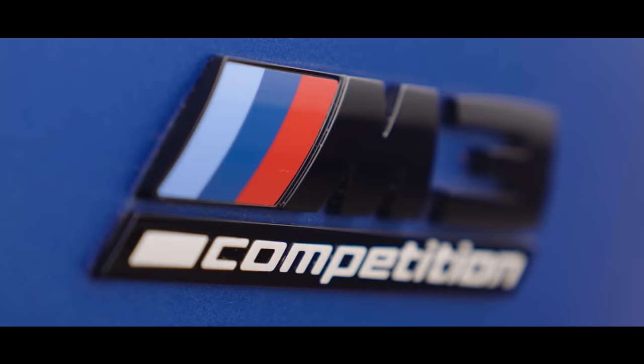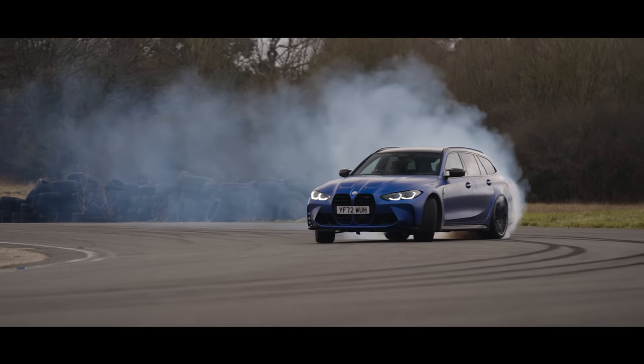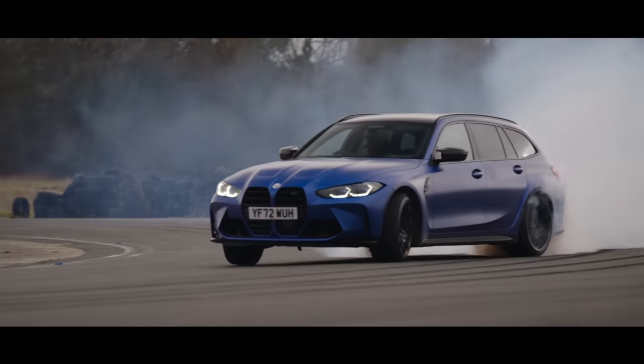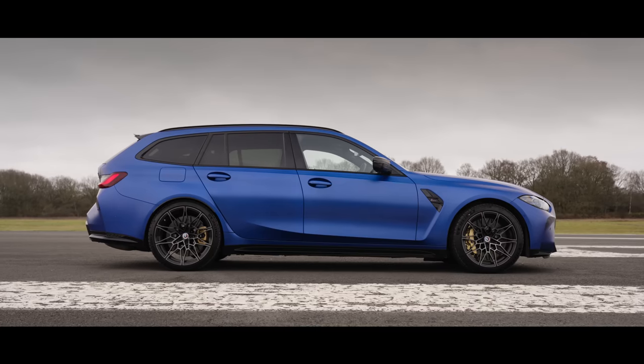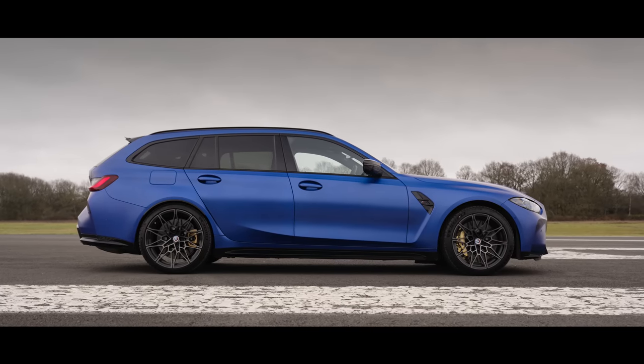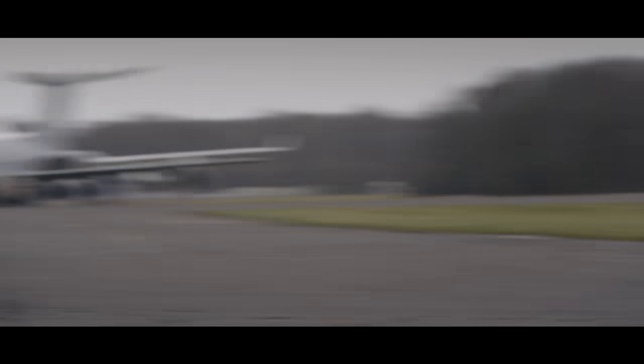This is the BMW M3 Touring. Big power, big practicality and big fun. It's a recipe we've seen before in BMW's performance SUVs and saloons, though it's the first time we're seeing this combination in a 3 Series estate. And believe me, it's long overdue.